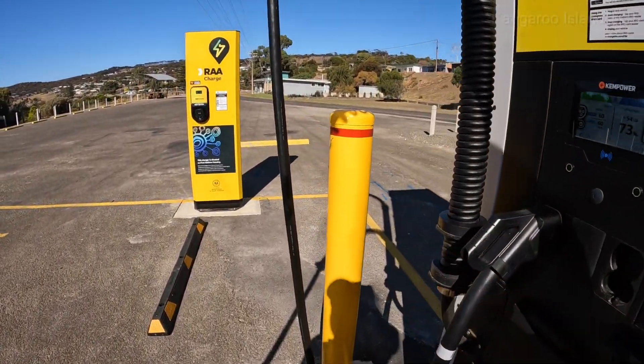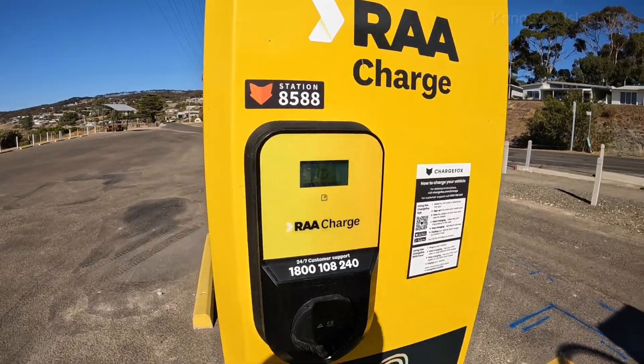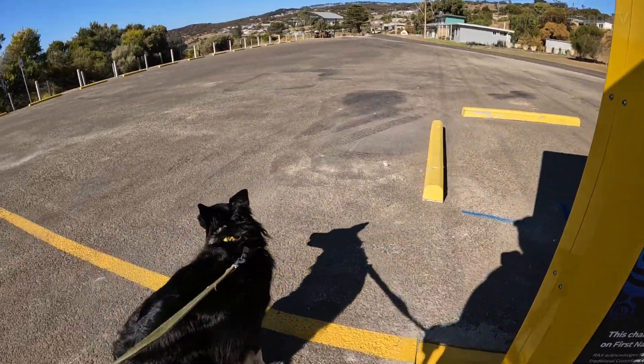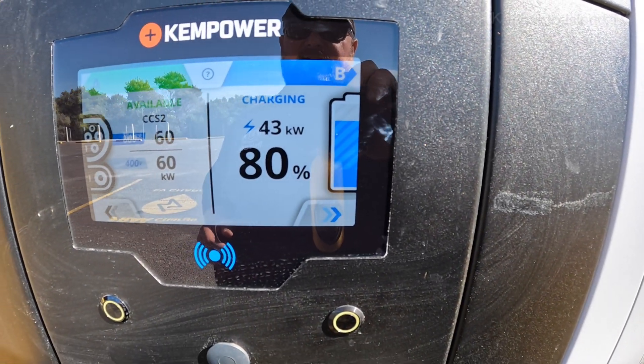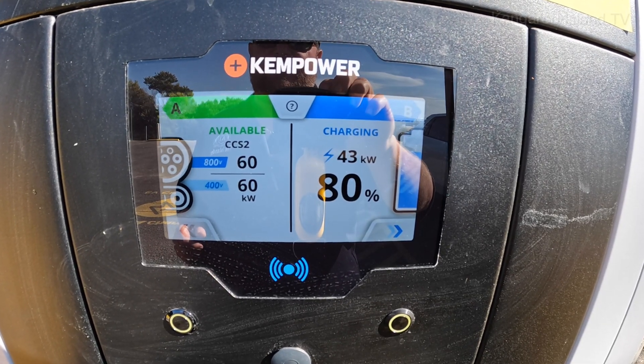Here's the destination charger, looking pretty good — it's got the indigenous recognition on there. Twiggy, you want to go to the beach? We just hit 80% and we've gone down to 43kW, so it's a reasonable charge curve but still getting 43kW at 80%.